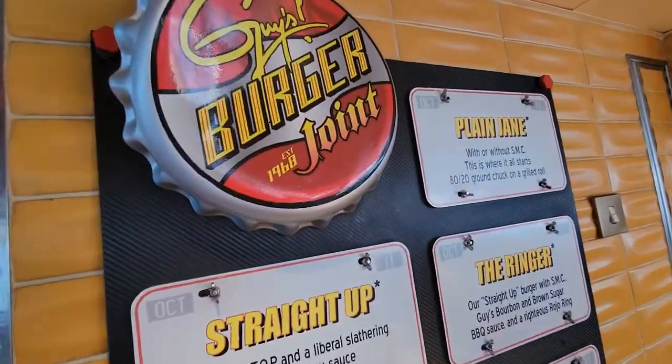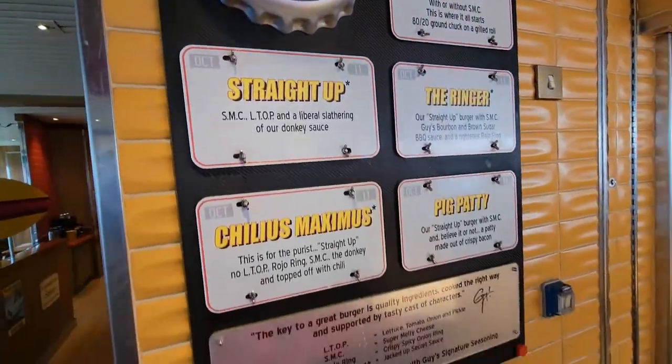Hey guys, this is James from Cruise West Coast and Man Tripping. We are here on the other side of the Lido deck from the taco bar we just talked about. We have three different burgers from Guy's Burger Joint. These are some of the best burgers at sea. No joke — like I said with the tacos, Carnival knows their stuff when it comes to burgers.